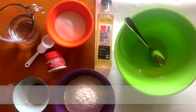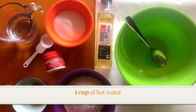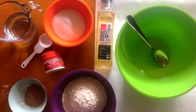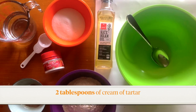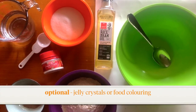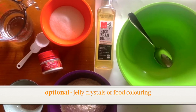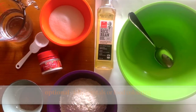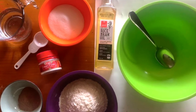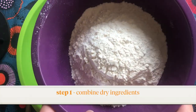Two cups of flour, half a cup of salt, one cup of hot water — you might need a little bit of help getting this. Two tablespoons of cooking oil and two tablespoons of cream of tartar. You can also add some food colouring, or what I have done is add some jelly crystals. The flavour I've gone for is chocolate so that my play-doh smells like chocolate, and the jelly crystals will also add colour to your play-doh.